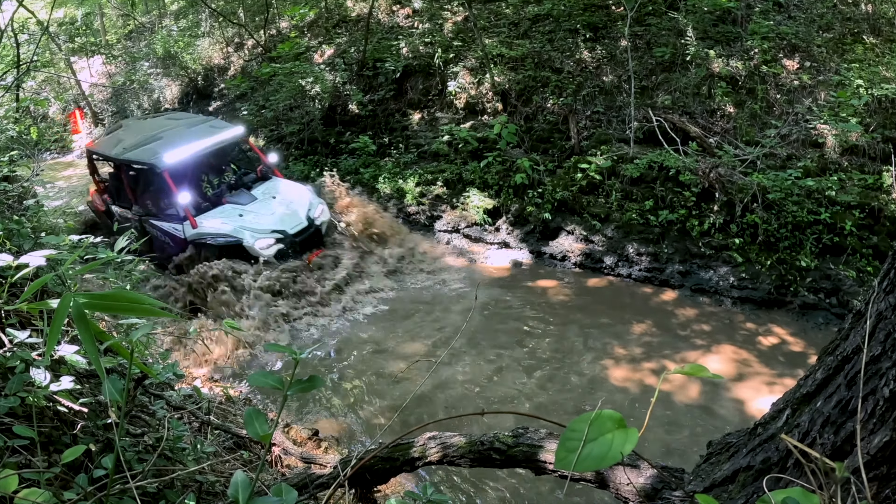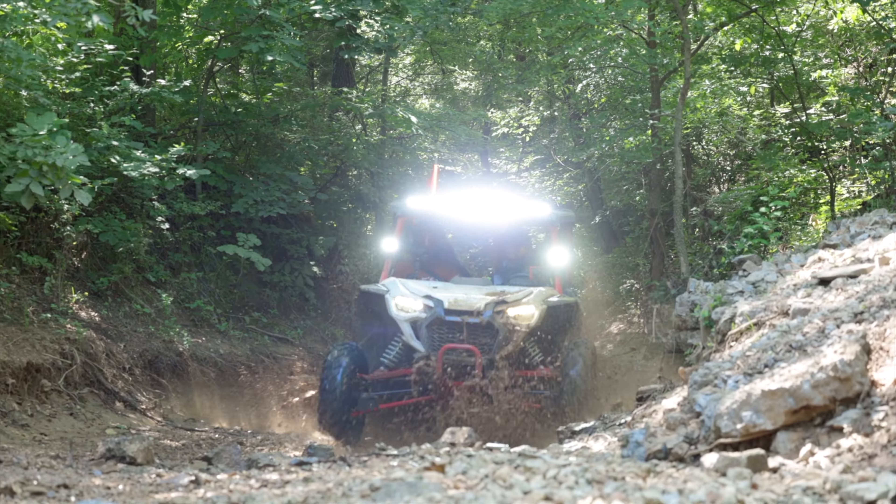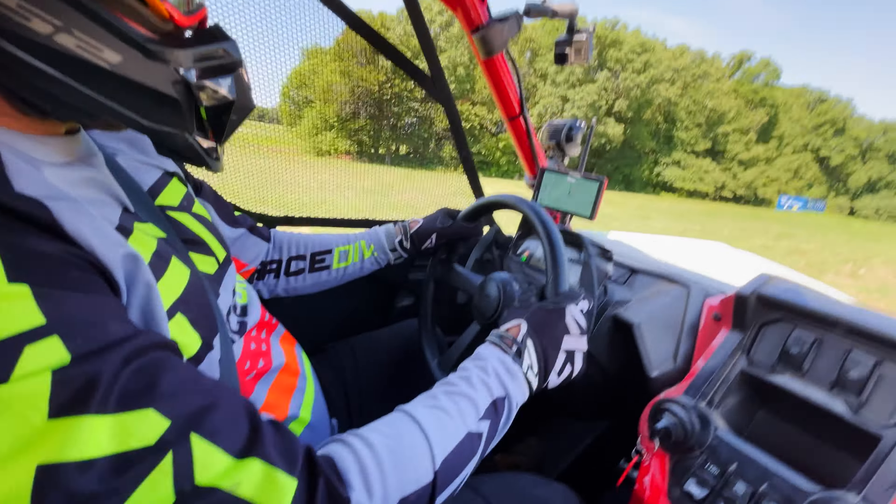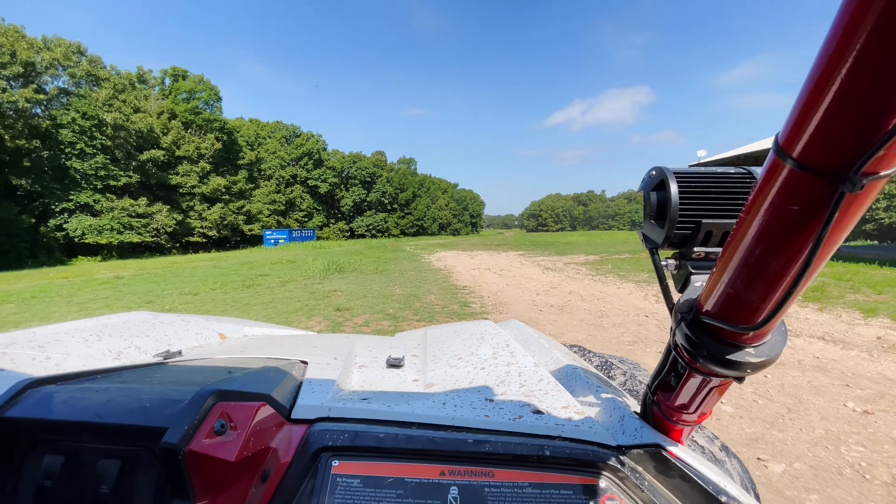There was no shortage of water crossings during our ride, and the new full doors with integrated storage compartments did a great job keeping the elements out and keeping us dry. And launch mode — well, what can I say? How can you not love it?